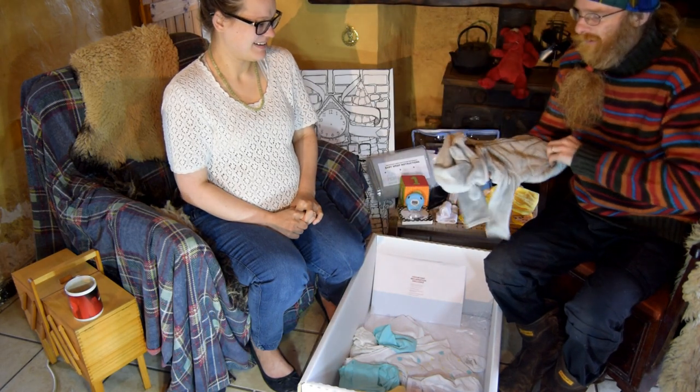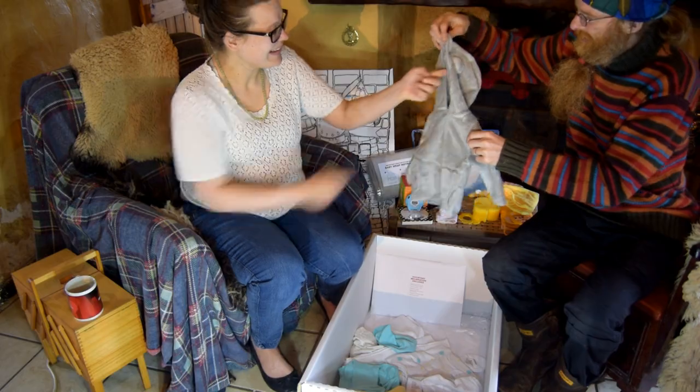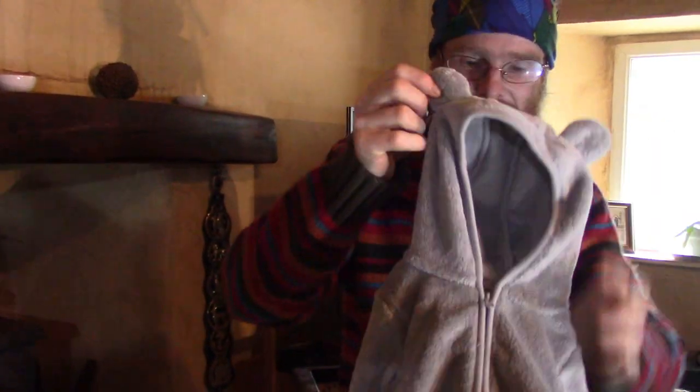What's this? It's adorable — it has little ears! It's a little jacket with little ears so you can pretend the baby is a little teddy bear. How cute is that? And it's so warm and fluffy — it's going to be good for our winter baby.